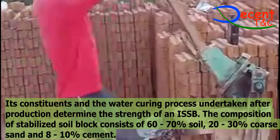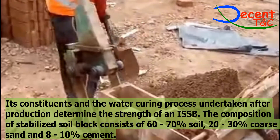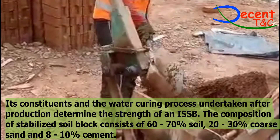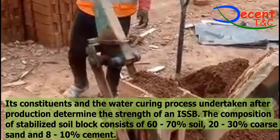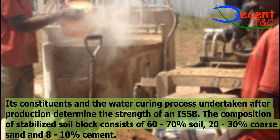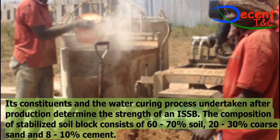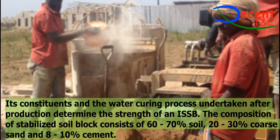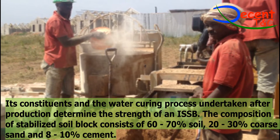3. Mix preparation: (i) The soil must be sieved to remove foreign elements and organic matter. (ii) Mix the sieved soil with stabilizers at predetermined ratios until the mixture has a uniform color. Mixing can be done either by hand or by using a mixer. (iii) Water should be added gradually to the mixture until it is moist but not too wet — no water should run between the fingers when the mixture is squeezed. (iv) The water must be clean and should not contain any harmful quantities of salts, acids, alkalis, or any other organic chemicals.